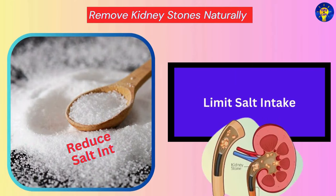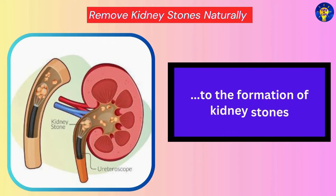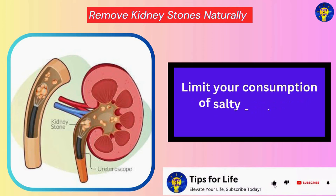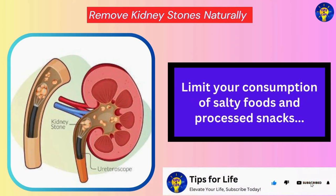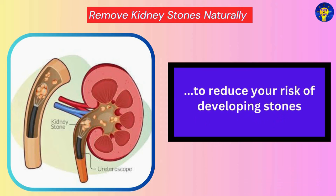Limit Salt Intake. Studies have shown that high sodium intake can contribute to the formation of kidney stones. Therefore, limit your consumption of salty foods as well as processed snacks to reduce your risk of developing stones.